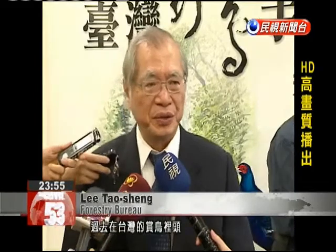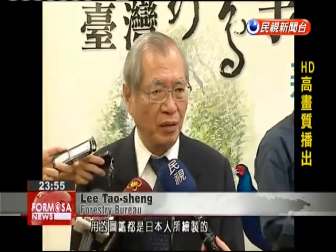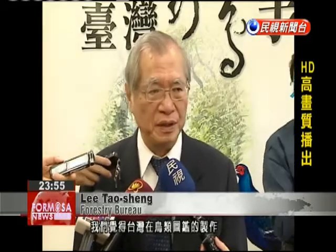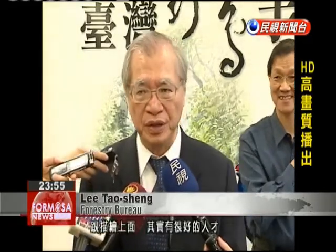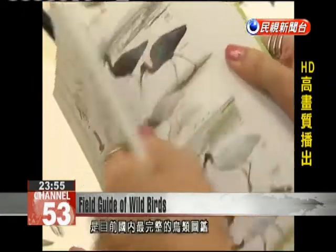In the past, Taiwan's bird-watching guides used illustrations done by the Japanese. We felt that we had the local talent to do our own illustrations and descriptions for a field guide. The book features 600 different types of birds and is Taiwan's most complete wild bird field guide.